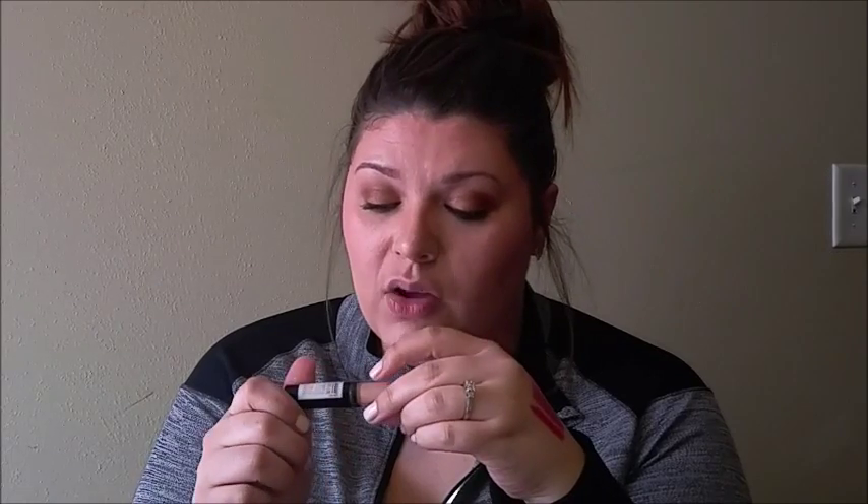I picked up a NYX concealer in the color White — it's more of a peachy color than I would normally put under my eyes. So I've been putting it just right under my eyes and then using my tried-and-true Fit Me concealer in the normal triangle shape for highlighting. I love the combination because this helps hide dark circles a little better, since it's a contrast — you need to counteract those purples and blues. I really like this.